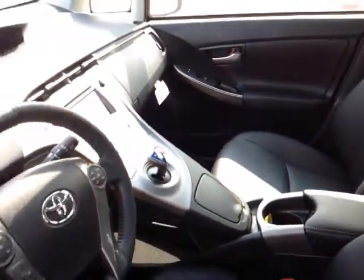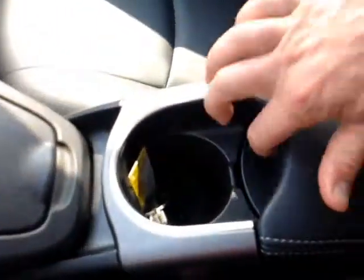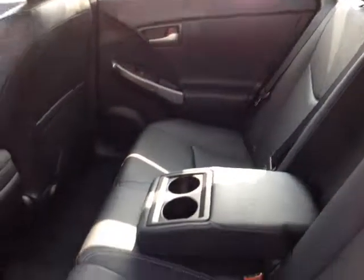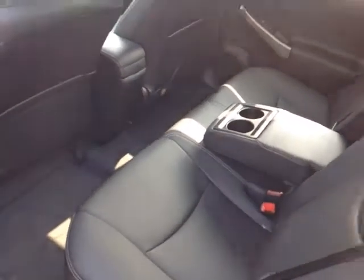As you can see here, no shortage of space, versatility, and creature comforts on the interior. You've got this Prius logo here, nice soft-tex trimmed driver's seat with stitching. As you make your way into the cabin, you'll notice plenty of storage compartments, cup holders, and bottle holders in the door pockets. An ample amount of head and leg room for your passengers in these comfortable back seats, with this fold-out center console that reveals two additional cup holders.